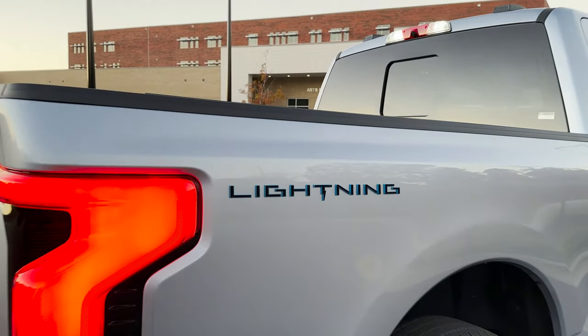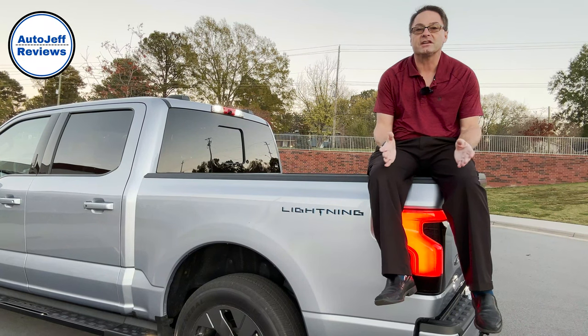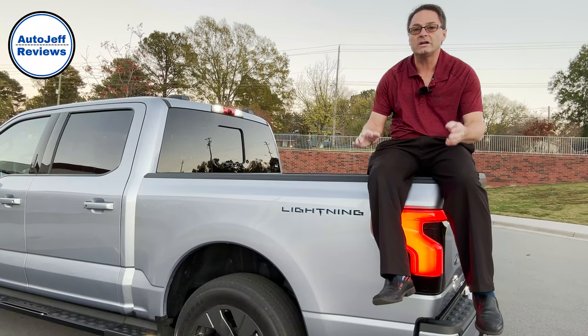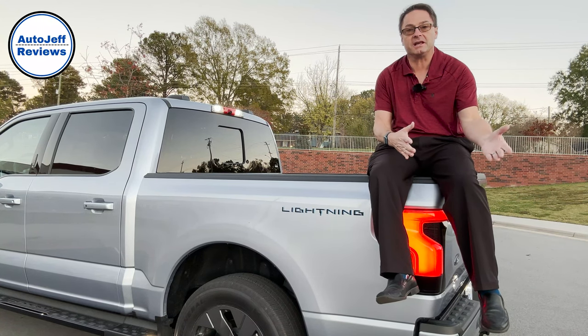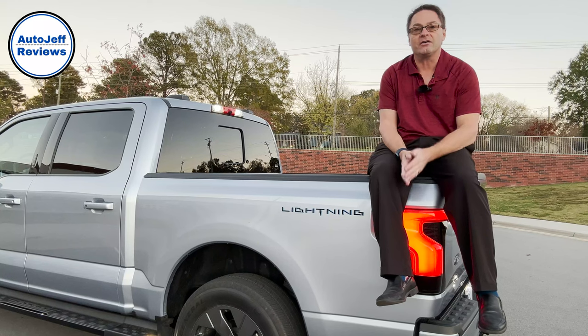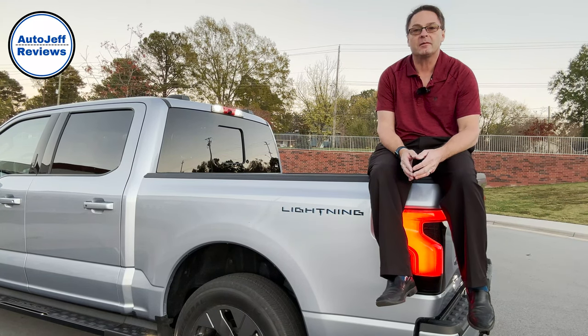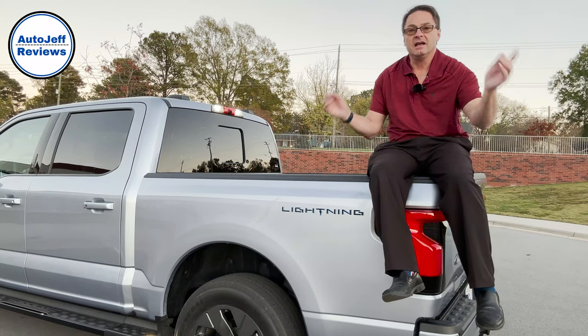Thank you Ford Motor Corporation — love it. Thanks everyone so much for watching. Let me know what you think of the Ford Lightning. Which feature jumped out at you? Are there other features you know about or liked better? Please follow me at Auto Jeff Reviews on YouTube, Instagram, and TikTok, and I'll see you next time.